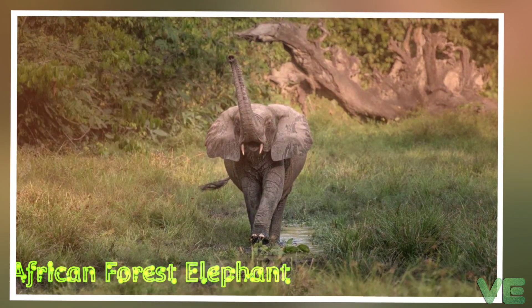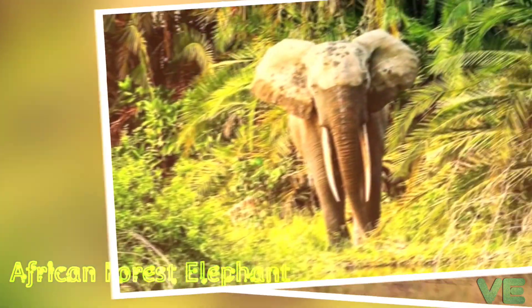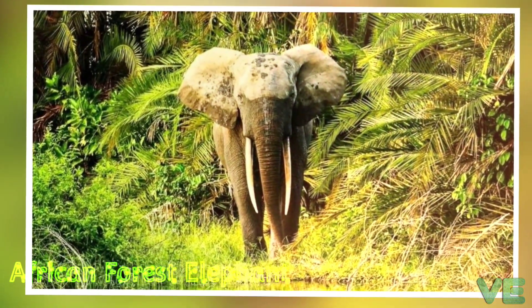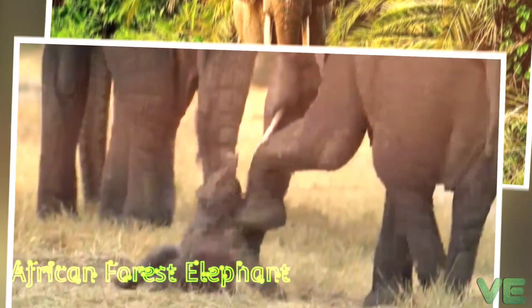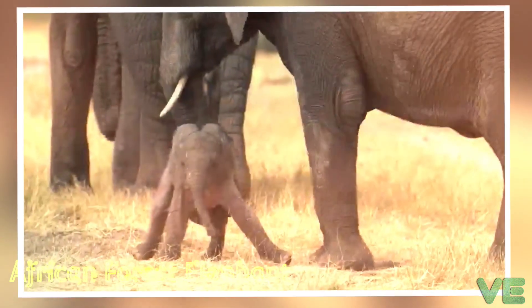The African forest elephant has gray skin, which looks yellow to reddish after wallowing. It is sparsely covered with black coarse hair, which is 20 to 200 millimeters long around the tip of the tail. The length of the tail varies between individuals from half the height of the rump to almost touching the ground.